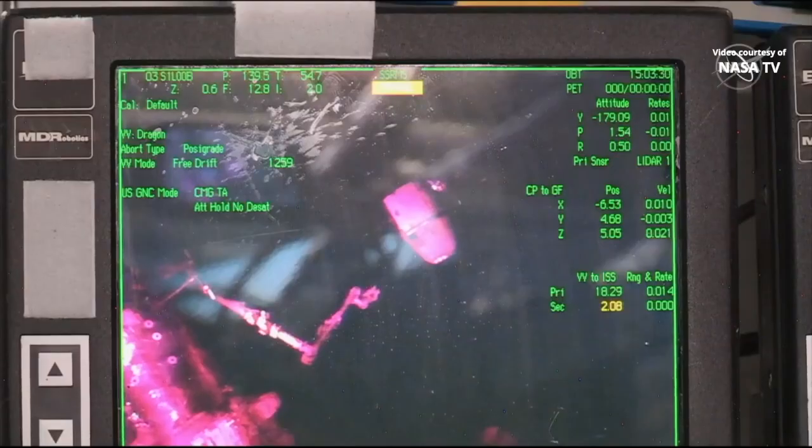Station on 2 for Dragon. 1.5 meters. I see 4.5 meters, proceeding with Departure Command in Step 4. Departure Burn 1 has started.